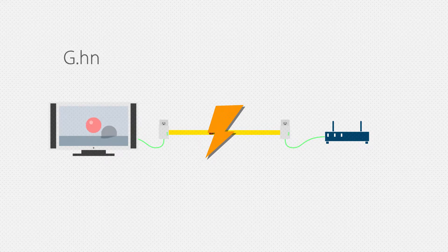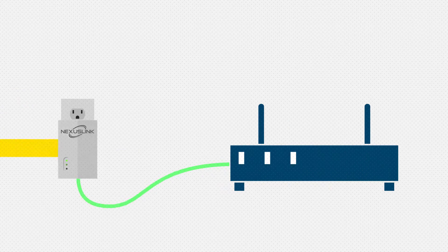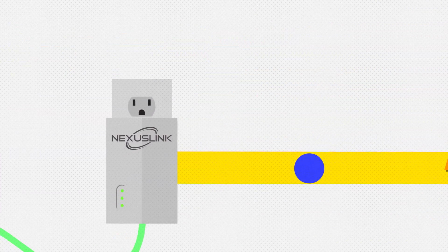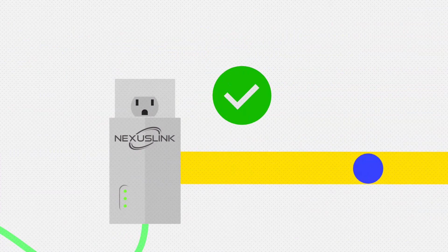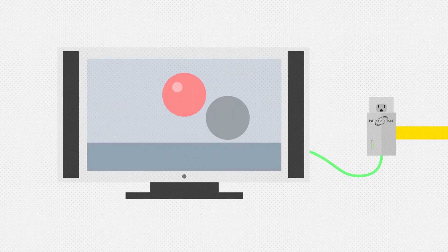Speaking of homes, what's a home today without video entertainment? G.hn specifically aims to provide the best performance possible when it comes to video streaming. Essentially, G.hn detects video data transmission, then figures out what is the fastest rate possible to deliver the best quality video experience. This eliminates the need for multiple resends of information and, in turn, ensures reliable and pristine video.